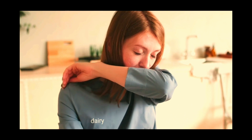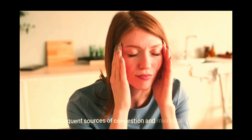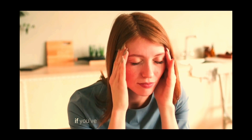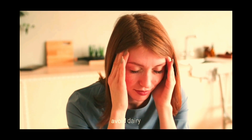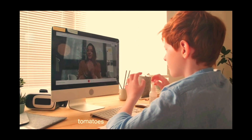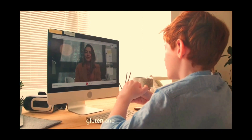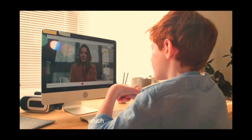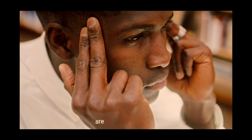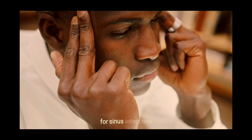Foods to avoid: Dairy and related products are frequent sources of congestion and microbial growth. If you've had previous sinus infections, avoid dairy. Also, avoid refined sugar because it is pro-inflammatory and increases mucus production. Tomatoes, which contain histamines, chocolate, cheese, gluten, and fruits like bananas, which can cause congestion, are also foods to avoid.